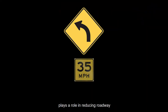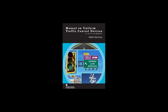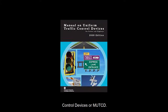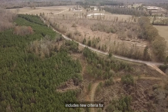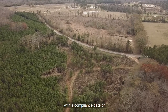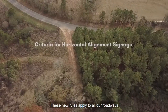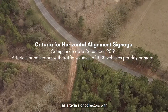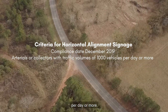Research tells us that signage plays a role in reducing roadway departure crashes. Signage requirements are established by the Manual on Uniform Traffic Control Devices, or MUTCD. In fact, the current MUTCD includes new criteria for horizontal alignment signage with a compliance date of December 31, 2019. These new rules apply to all roadways functionally classified as arterials or collectors with traffic volumes of 1,000 vehicles per day or more.